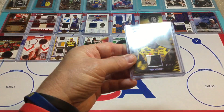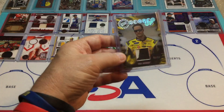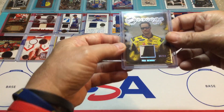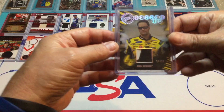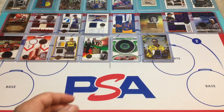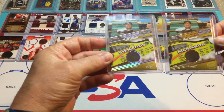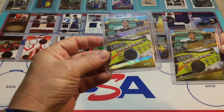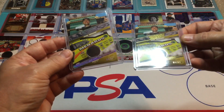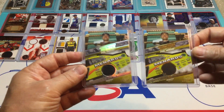And we've got Paul Menard — Geared Up — number 30 of 50. Look how thick this card is, super super thick. It is dual color race-used sheet metal, very nice. Then I've got two Paul Menards — they're the same type of card. One is a Burning Rubber, number 14 of 25, and another Burning Rubber out of 99, number 88 of 99. Same, but different.